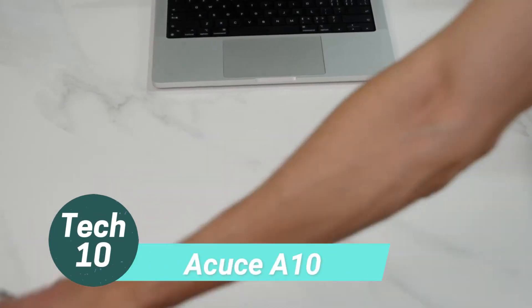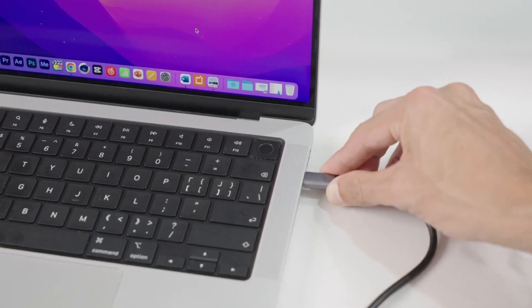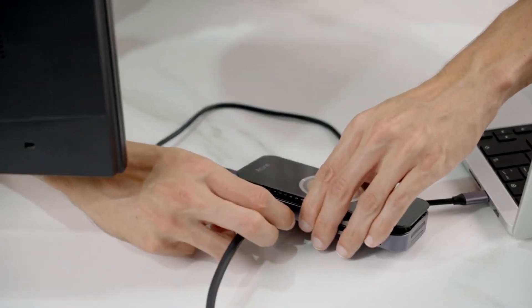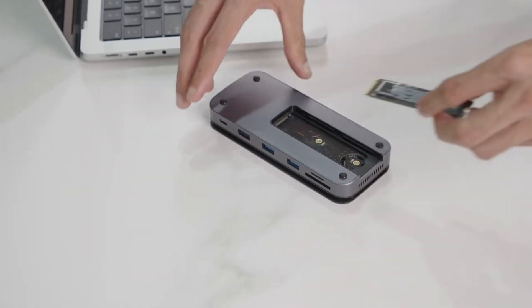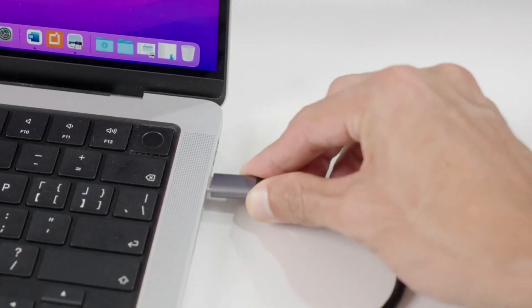Tired of the cable clutter on your desktop? Look no further than the sleek hub by Accused, designed to tackle all your connectivity needs. With an impressive 14 ports, this hub is your ultimate productivity booster, whether it's connecting a mouse, screen mirroring, or transferring files. Enjoy blazing fast data transfer speeds,